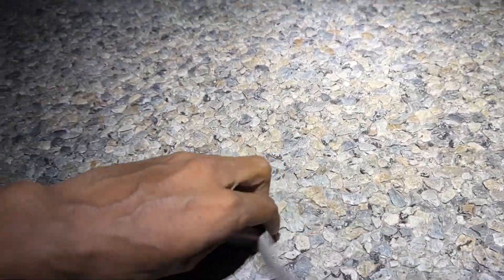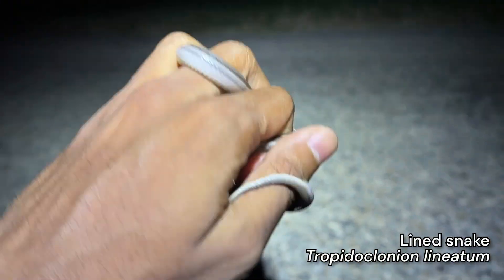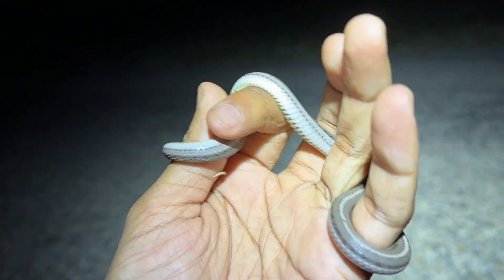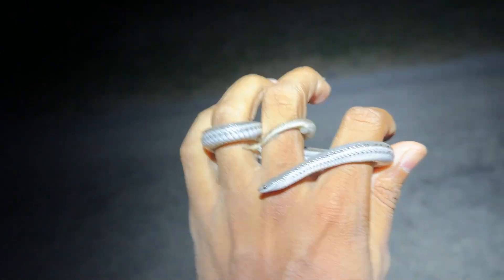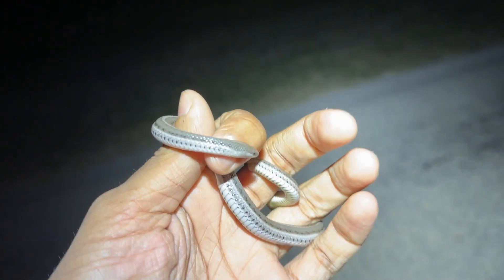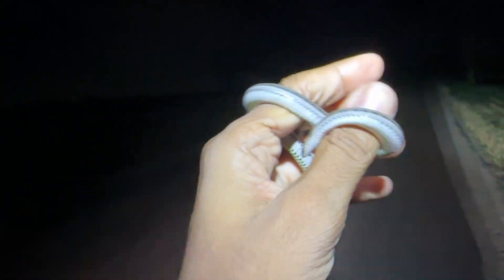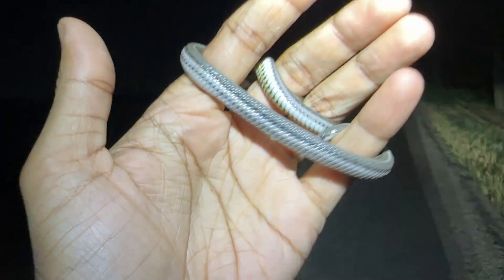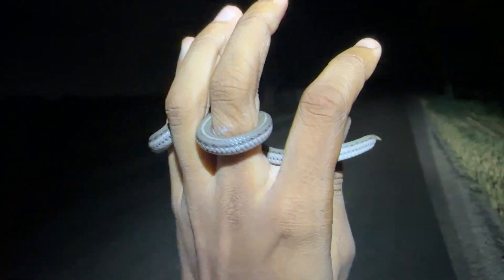Oh my gosh. Right here is not the target, but this is actually a lifer for me. This here is a lined snake, Tropidoclonion lineatum. Whoa, that's so cool. I've been meaning to see one of these guys forever. The bellies are really cool on them - they've got little triangular patterns. It seems like in certain areas of the DFW Metroplex these guys are pretty common, but where I live there's absolutely none of them.